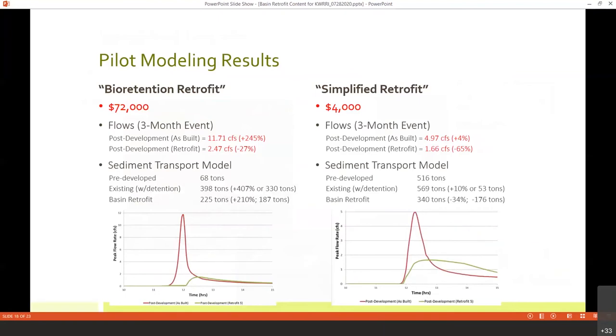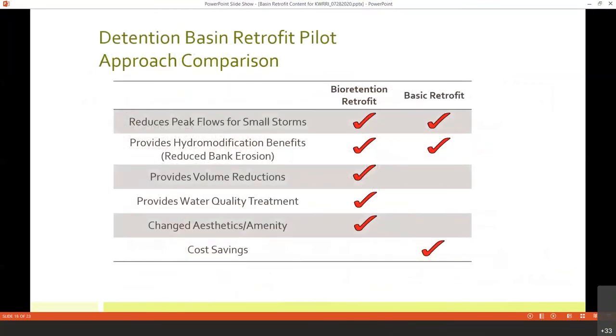We did modeling of these two different projects before implementation. The biggest difference is the price. Both projects achieved a reduction in peak flow rates. We also did downstream modeling with a sediment transport model to evaluate in-stream benefits — both projects showed significant in-stream benefits. The simplified approach actually achieved pre-development conditions on the sediment transport model. So both approaches were very successful. The bioretention approach may provide additional benefits in terms of volume reduction and water quality treatment with the added soils and plants, plus aesthetic benefits.